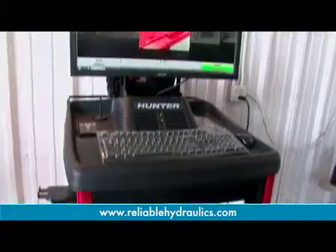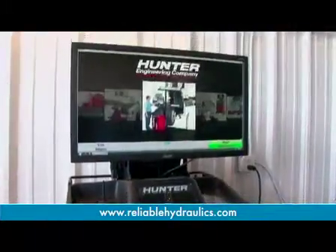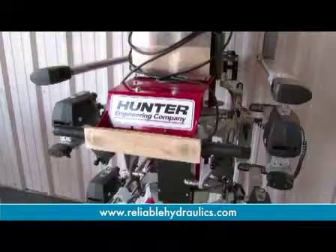fluid management, oil management, oil tanks — anything for the shop needs. We're using the Hunter heavy-duty aligner with live targets and rolling compensation.